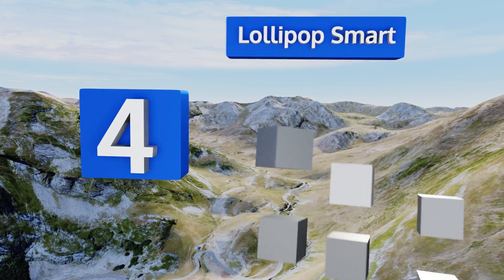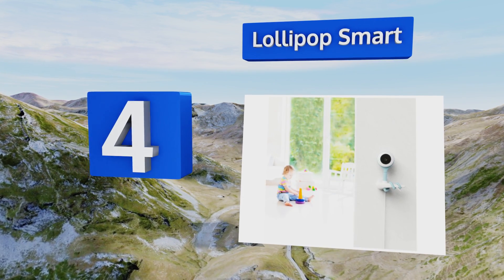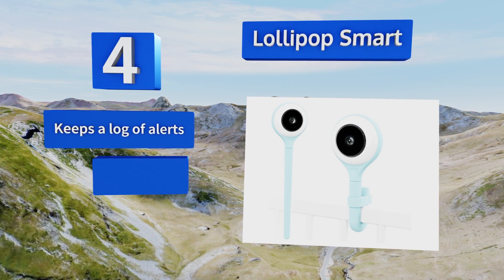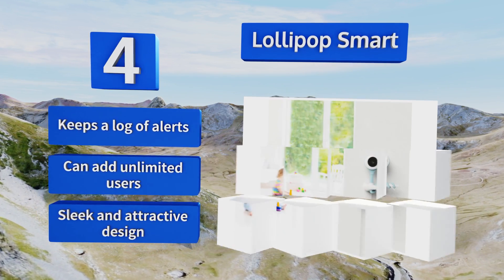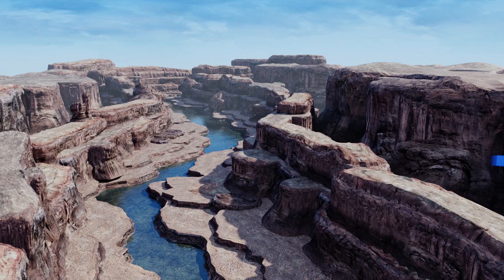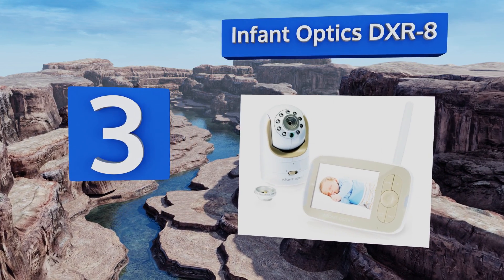At number four, the Lollipop Smart is calibrated to detect infants crying rather than just generic changes in decibel levels, so when it sends out an alert you can be sure it's something worth paying attention to. It also records a 30-second video every time it detects activity, can keep a log of alerts, and you can add unlimited users. It comes in a sleek and attractive design.